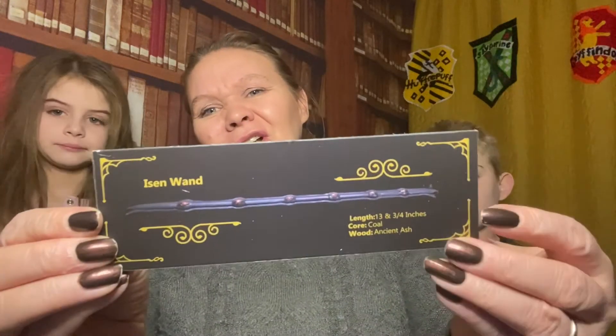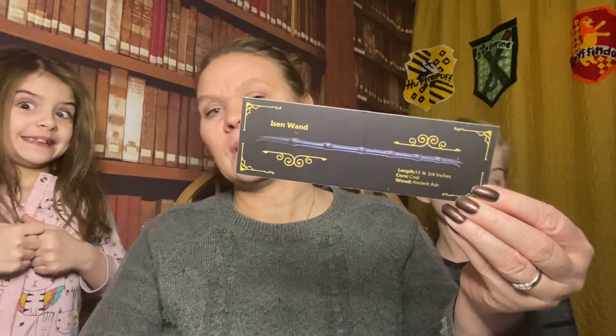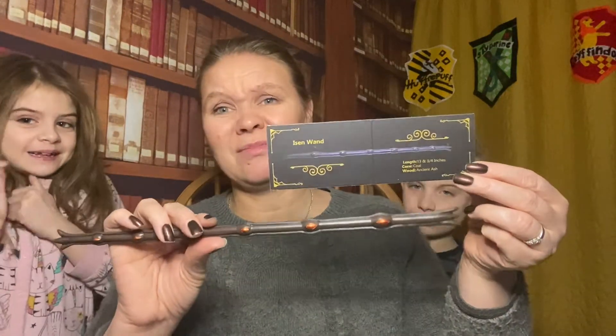So it's an Eisen wand — 13 and three quarter inches. The core is coal, which is very odd, and the wood is ancient ash. So it sounds quite cool, but I'm just not loving it. It looks kind of blue in the picture, which is actually probably better. But yeah, I don't like that one — sorry, Geek Gear.